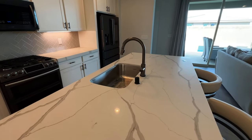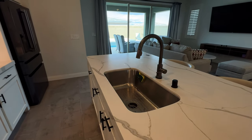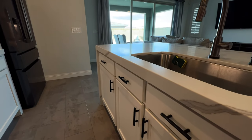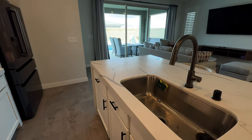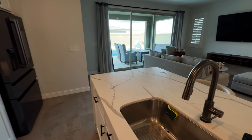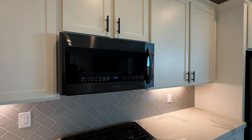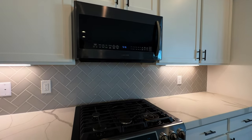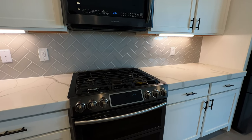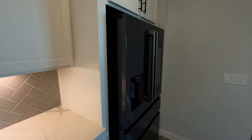Undermount single basin stainless steel sink with a giant gooseneck faucet. You've got the white shaker style cabinets with the black poles again. It's a nice stainless steel — a little bit darker, I'm not sure of the name, but it does match the appliances here, which are very pretty. Look at the backsplash — nice tile work. And then all the appliances match. That's always nice.